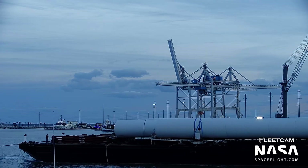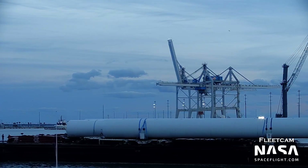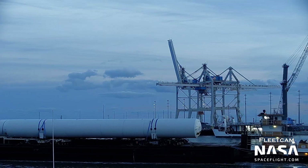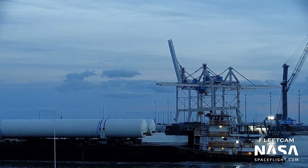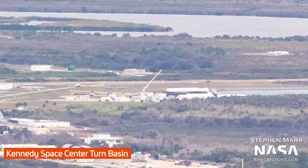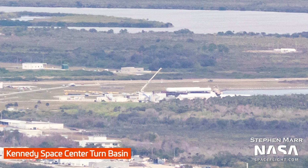Last up, we can see on Fleet Cam, our 24-7 stream of Port Canaveral, that a barge with several large tanks, potentially for use on a Starship pad at 39A, arrived on February 14th. This shot, on February 15th from Stephen Marr, shows them arriving at the Turn Basin, where they will be offloaded and delivered to their destination.